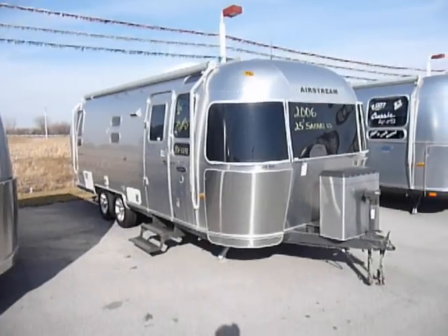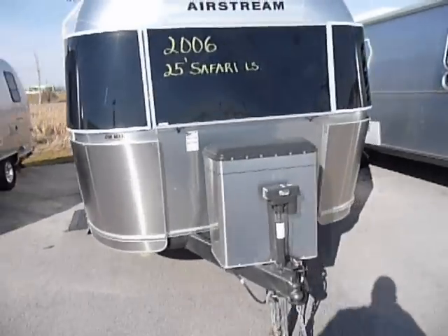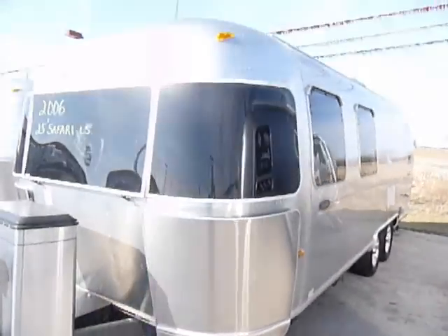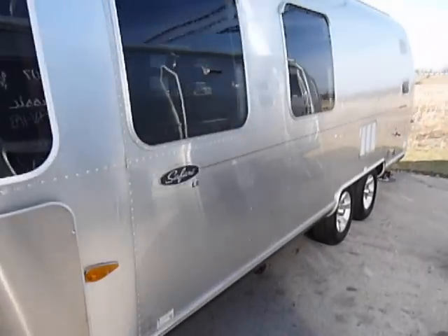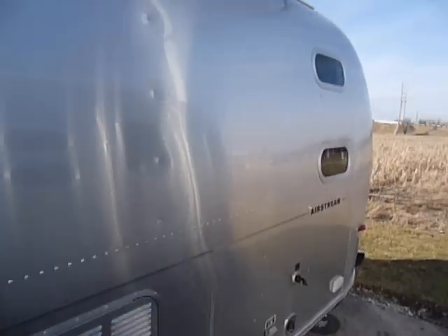This is our 2006 Airstream Safari SE. Just going to walk around the outside here — just want to show everybody that there's no major dings or dents. The exterior body is actually in exceptional condition.